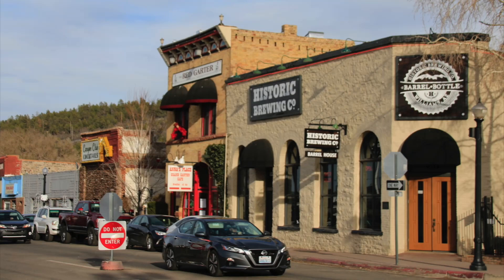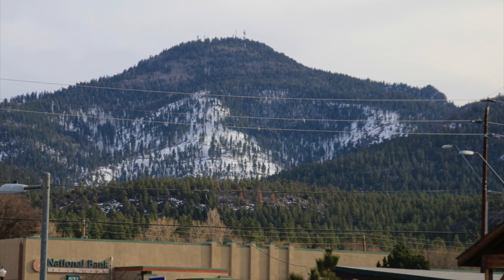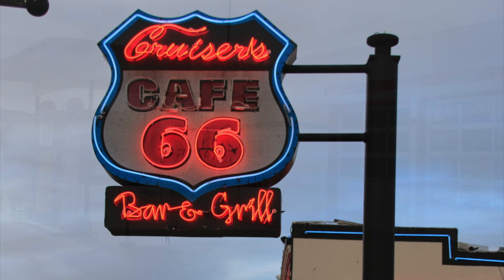We got into town in the afternoon and spent the rest of that day exploring. It's kind of a combination mountain town and Route 66 memorial — lots of old neon signs, museums, vintage buildings, and a train station which is still used today.